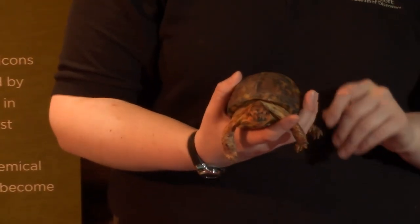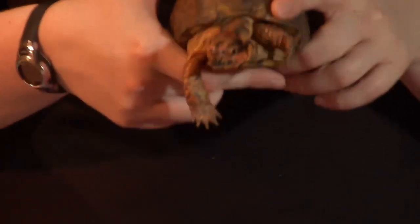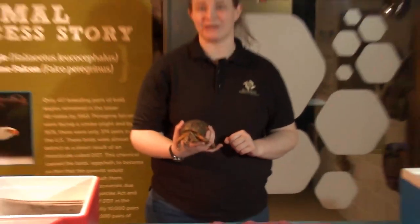Getting bit by a turtle is not fun, but this is not a snapping turtle. If you hold him by his shell, he cannot bite you or hurt you at all. So this is King, our box turtle — he's not a tortoise. We're going to meet Segundo here in just a second and see how he is different.